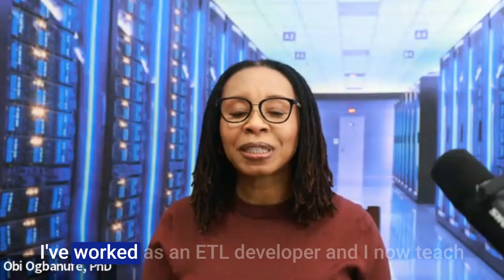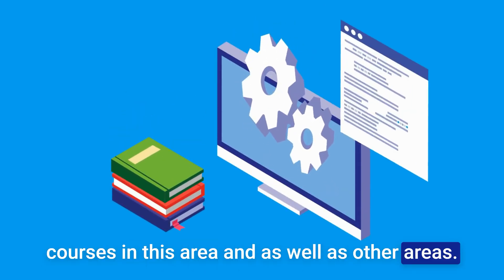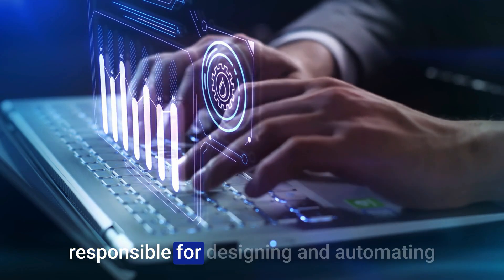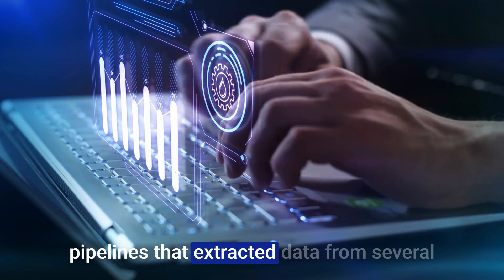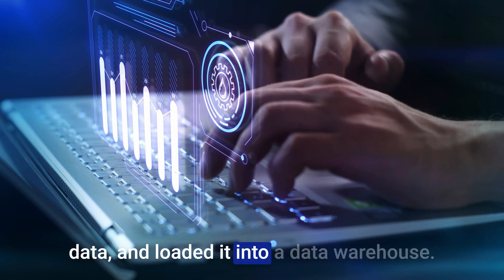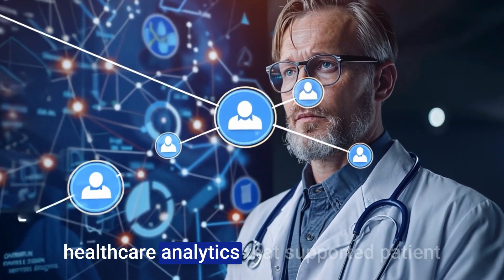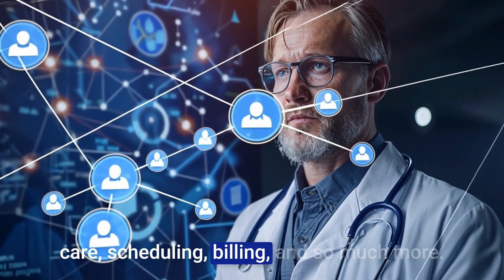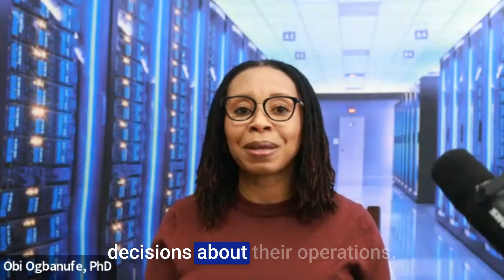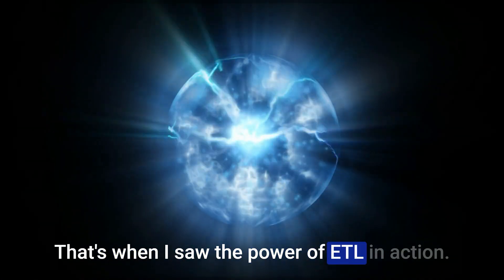My name is Dr. Obi. I've worked as an ETL developer and I now teach courses in this area and others. During my time as an ETL developer, I was responsible for designing and automating pipelines that extracted data from several healthcare organizations, transformed the data, and loaded it into a data warehouse. These pipelines were critical for enabling healthcare analytics that supported patient care, scheduling, billing, and much more. Without these ETL processes, organizations couldn't make informed decisions about their operations — that's when I saw the power of ETL in action.